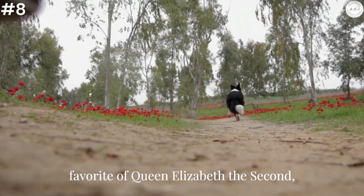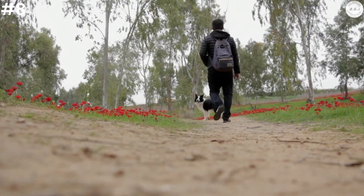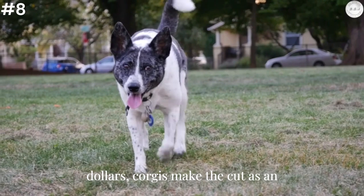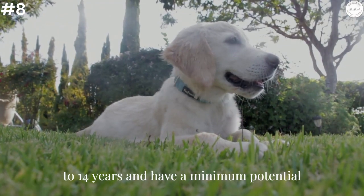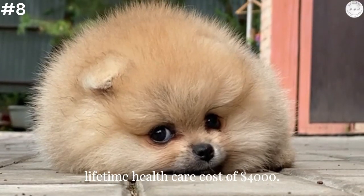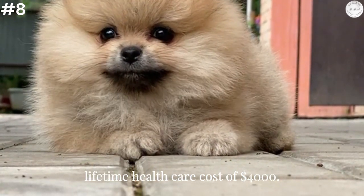Pembroke Welsh Corgi: These active, low-to-the-ground dogs are a favorite of Queen Elizabeth II, who has owned and bred Pembroke Welsh Corgis. With an average purchase price of $1,000 to $2,000, Corgis make the cut as an affordable dog to own. These dogs live 12 to 14 years and have a minimum potential lifetime health care cost of $4,000. They're susceptible to genetic conditions like hip dysplasia and degenerative myelopathy, a type of spinal cord disease.